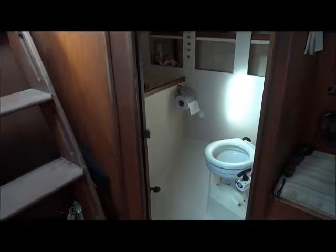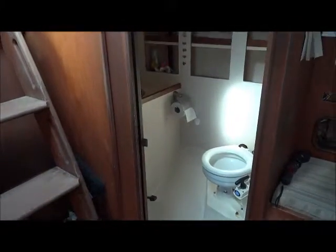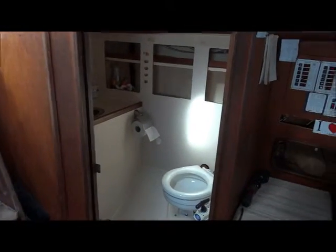This morning we're aboard a Fraser 41, looking into the starboard aft cabin. Coming out, I'm moving past the companionway steps and the heads compartment on the starboard side, and immediately forward on the heads compartment is a chart table and navigation area.